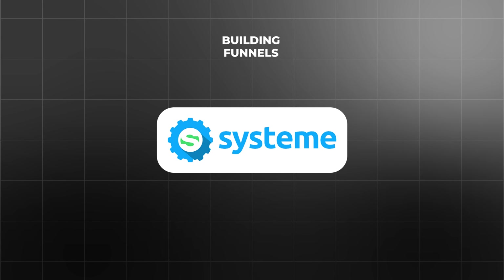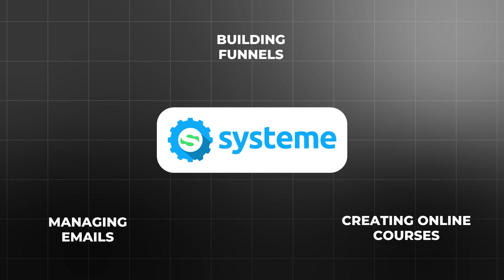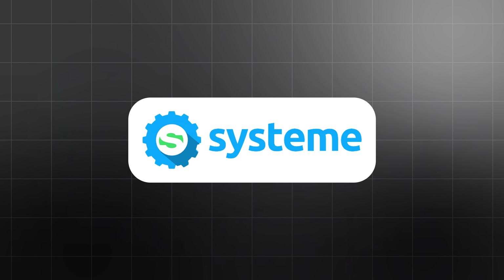On the other hand, if you're looking for an all-in-one platform to manage every aspect of your business — whether it's building funnels, managing emails, or creating online courses — Systeme.io is the better choice. It's perfect for entrepreneurs who want to avoid the hassle of juggling multiple tools and prefer a streamlined solution that can do it all.